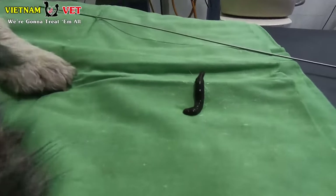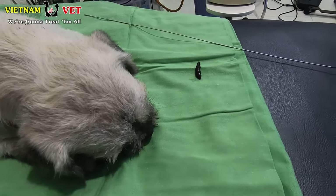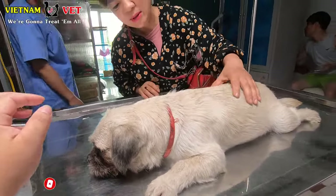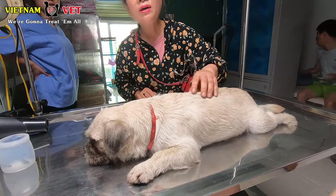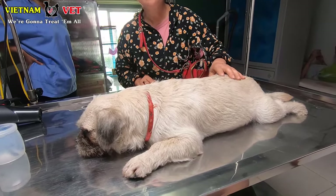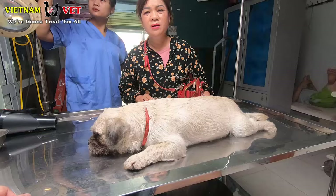He survived — thank God. We took the dog back to our vet and you can see the owner is very happy with her dog. We are also very happy with this case. Thank God for helping us save this dog.